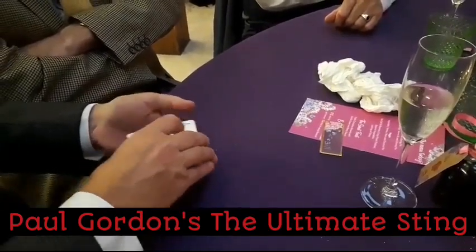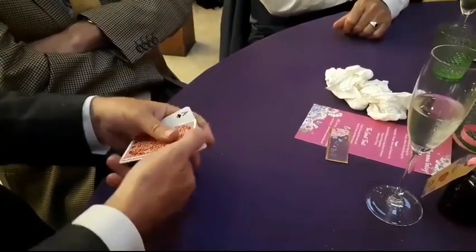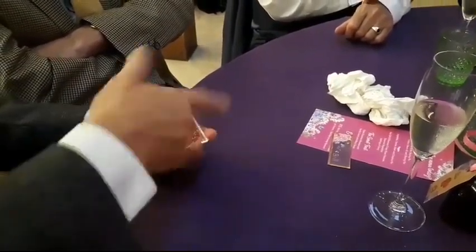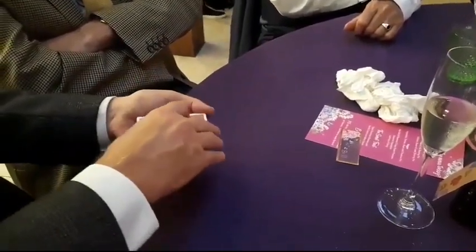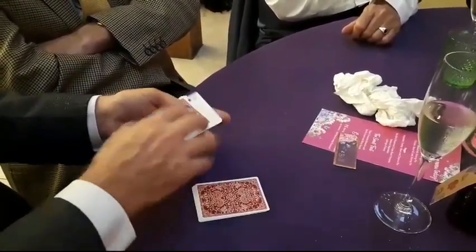Now I'm going to mix them face up and face down like this. 1, 2, 3, 4, 5, 6, 7, 8. Face up and face down. Face up, face down, face up and face down.